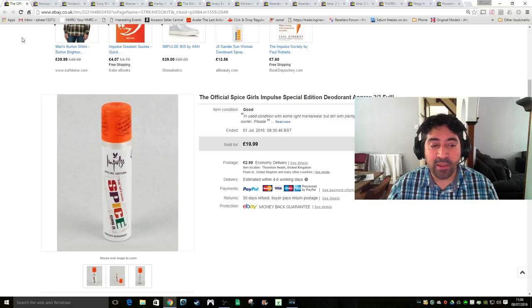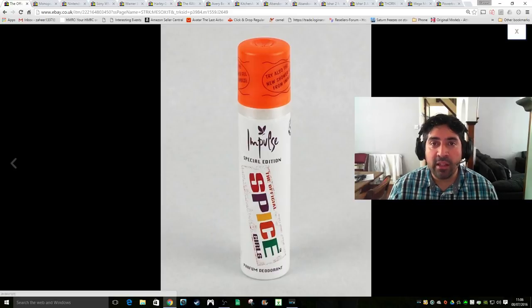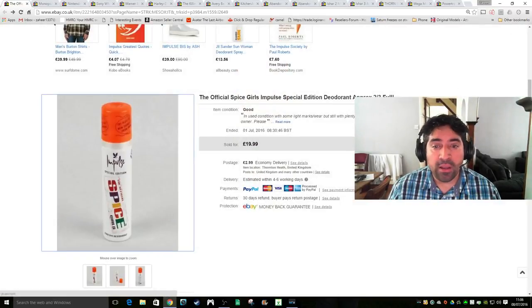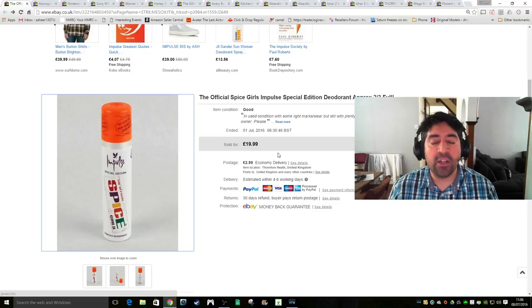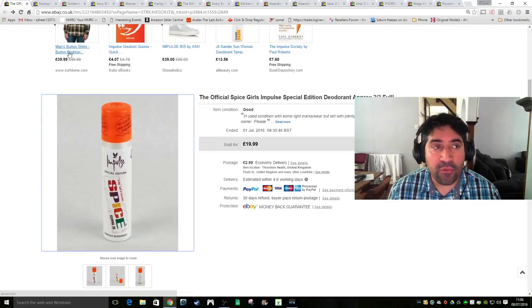This is a Spice Girls deodorant and shower gel set - another auction purchase. I paid around £3 for the pair. The deodorant was two-thirds full and even though it was used, I managed to get a good price. I ended up accepting an offer of around £16.99 plus £2.99 shipping. Very close to my asking price, so very pleased with that.